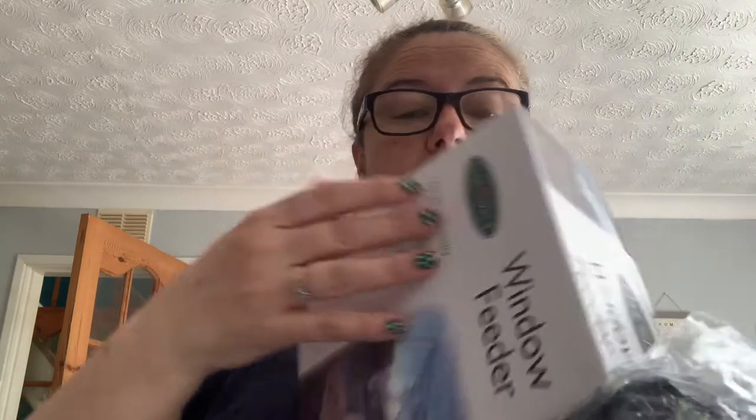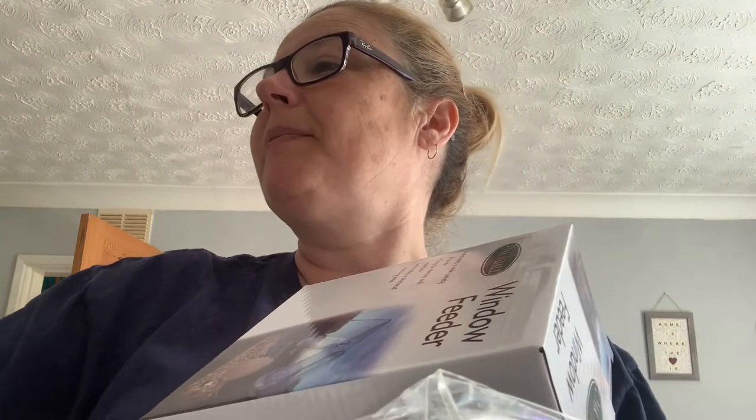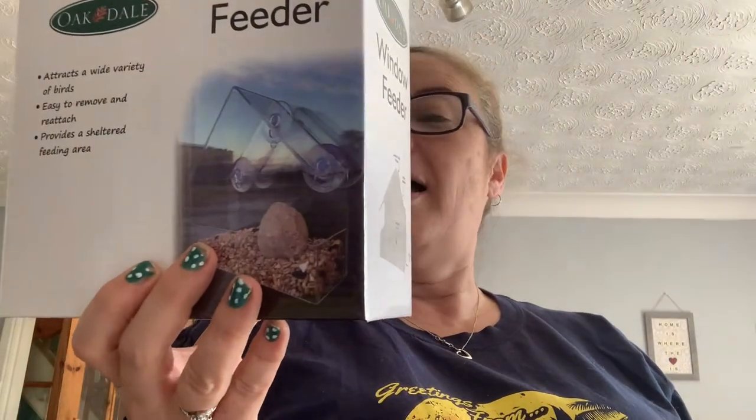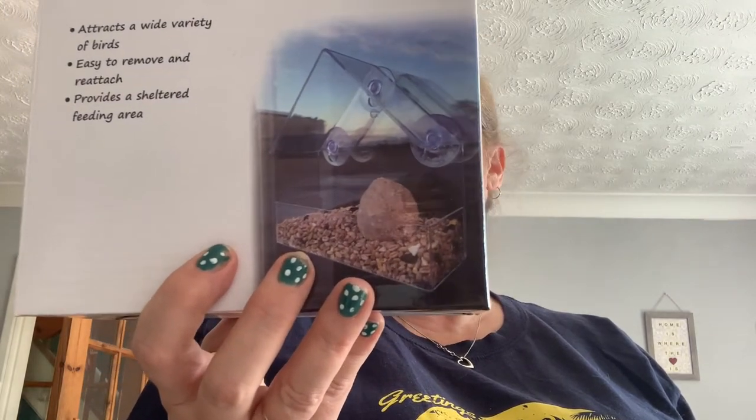The next item I've been searching for everywhere on eBay, and this is the cheapest I found it. It is this bird feeder — £4.49 (I thought it was £3.99 but I checked my receipt and it's £4.49). It attracts a wide variety of birds, is easy to move and reattach to provide a sheltered feeding area. You stick it onto your window — I'm going to be sticking it on my patio door at the back.